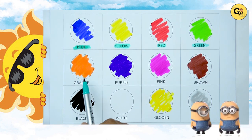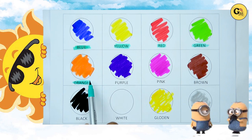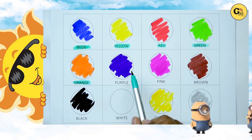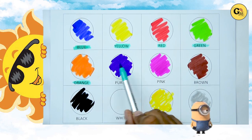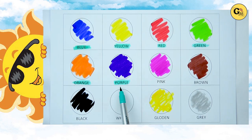Which color is this? Yes. It's orange. O-R-A-N-G-C. Orange. Yes kids. Which color is this? Yes. It's purple. P-E-R-P-L-E. Purple.